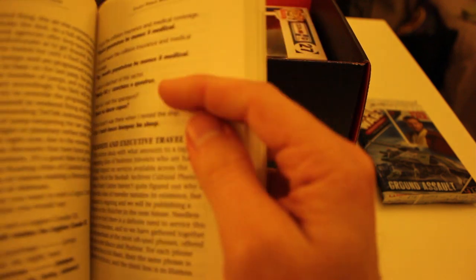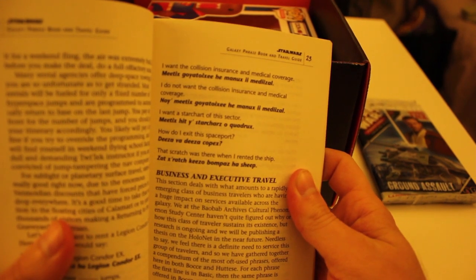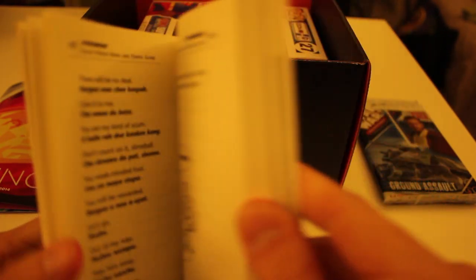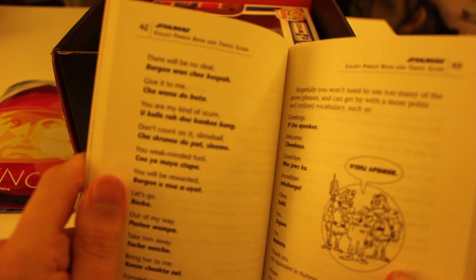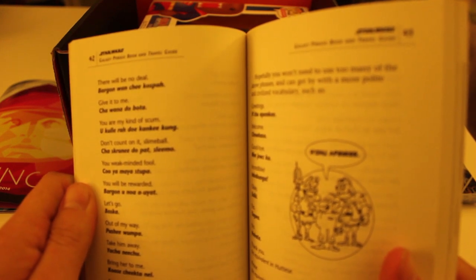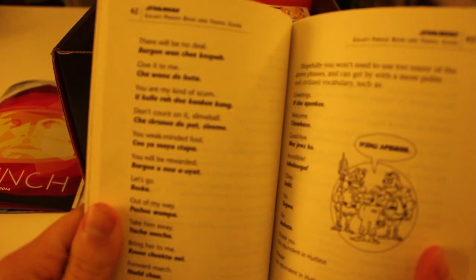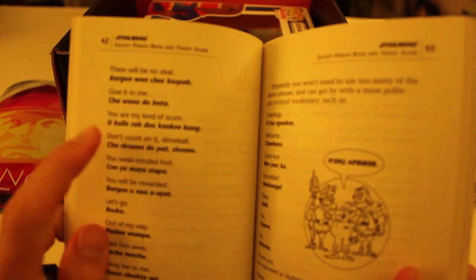So if you wanted to say 'I want the collision insurance and medical coverage' in Huttese — like Jabba the Hutt — 'There will be no deal' is 'Parkanwanchi pospa.' That kind of sounds like him actually. 'You're my kind of scum' is 'Shukule-ra-to-kanki-kong.' And 'Don't count on it, slimeball' is 'Choose kruini-tobat-slima.' I think Anakin says that in Episode One.